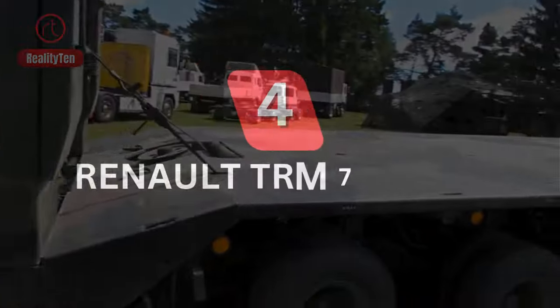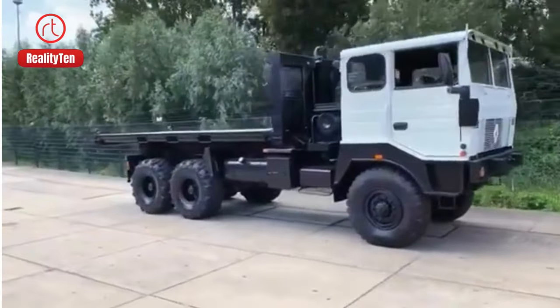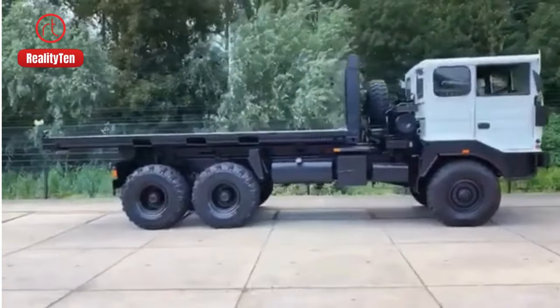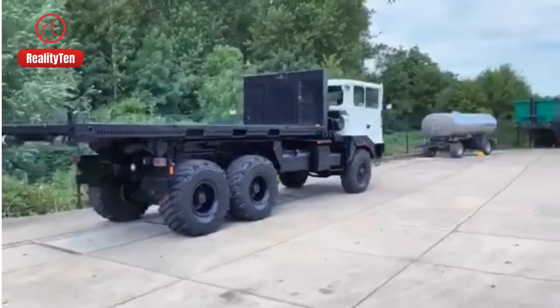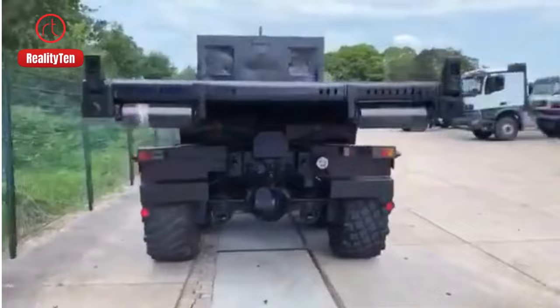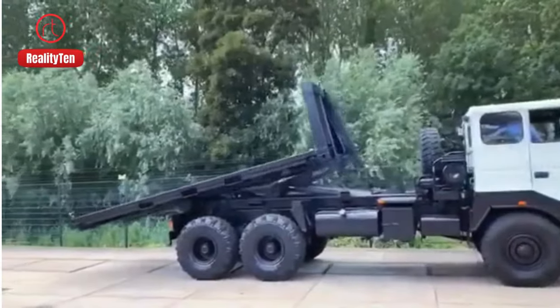Number 4: Renault TRM 700-100. In 1995, France introduced these trucks, marking a significant transformation in the realm of military transport. Specifically crafted for ferrying main battle tanks, it boasted a staggering 60-ton load capacity and an exceptional 800-kilometer range. Its robust 700-horsepower engine propelled it through the harshest terrains, ensuring vital logistical support for armored vehicles.